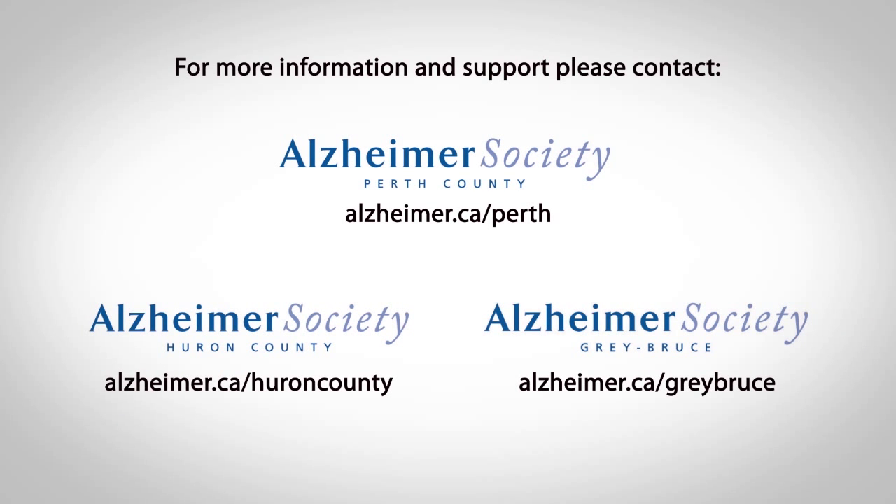If you or someone you know could benefit from the services at the Alzheimer's Society, or if you'd like to get involved and become a volunteer, please visit your local Alzheimer's Society.